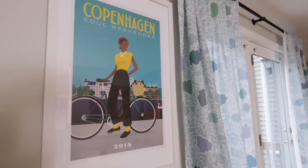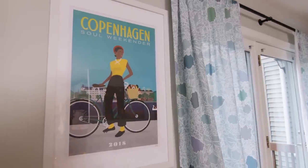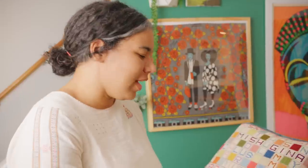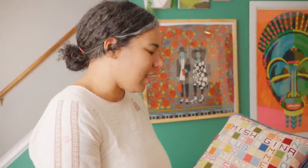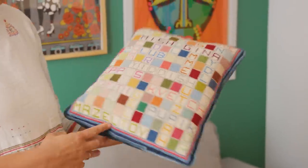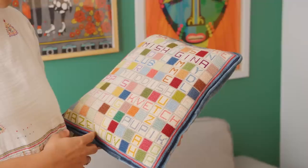I think everything has a little bit of history to it. We have this Copenhagen print from Ryan and my first trip to Europe together — it was on a fence, and we pulled it down and somehow managed to fly it back. I have a Jewish step-grandmother who needlepoints. She didn't actually make this, but my aunt gave it to my mom as a joke, and I saw it and loved it. It's just something I can't get rid of because it reminds me of her, even though she didn't make it.